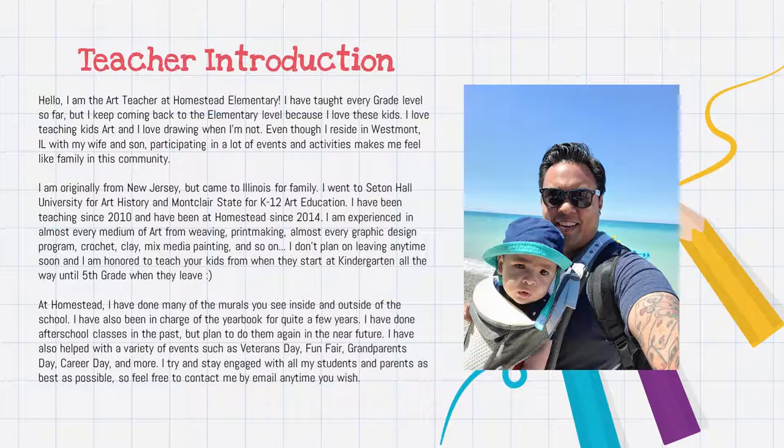At Homestead, I've been doing many murals here and there. I don't do yearbook anymore. I've done after-school classes in the past, but obviously due to unforeseen circumstances, that's not happening anymore. I do participate actively through Veterans Day, which has a special place in my heart, as well as Fun Fair, Grandparents Day, Career Day, and definitely much more. I try to stay engaged as much as I can with students and parents.